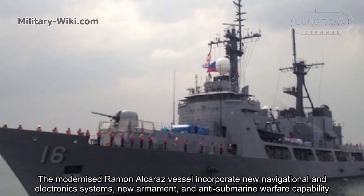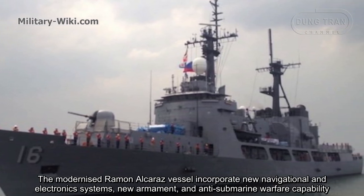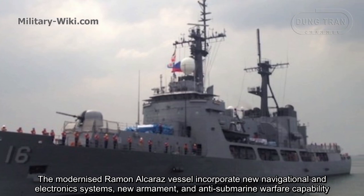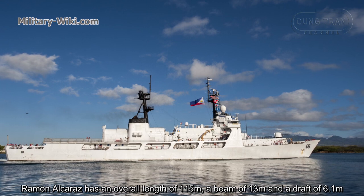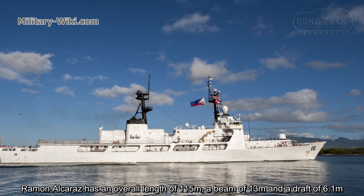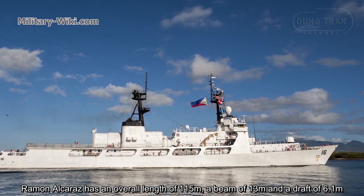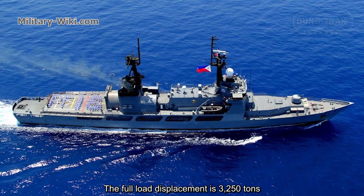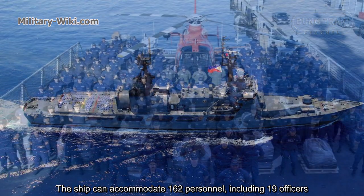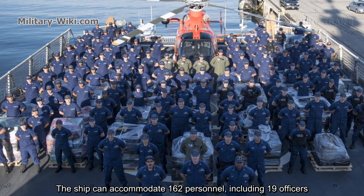The modernized BRP Ramon Alcaraz incorporates new navigational and electronic systems, new armament, and anti-submarine warfare capability. Ramon Alcaraz has an overall length of 115 meters, a beam of 13 meters, and a draft of 6.1 meters. The full displacement is 3,250 tons. The ship can accommodate 162 personnel, including 19 officers.